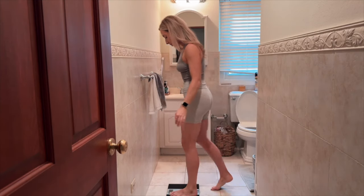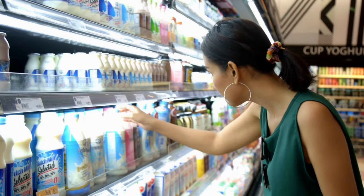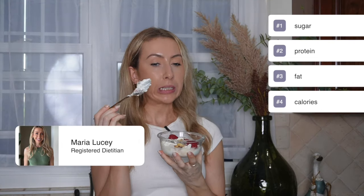Yogurt can be a fantastic addition to your weight loss journey, or just as a general healthful food, but with so many options on the shelves, it's easy to feel overwhelmed. In this video, I will break down what to look out for when picking a yogurt in terms of sugar, protein, fat, and calories. At the end, I will also share my top picks and answer the very important question of Greek versus Greek style.